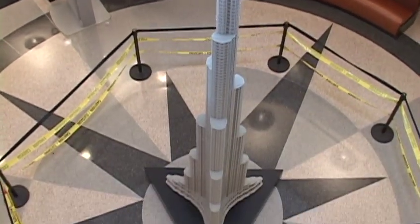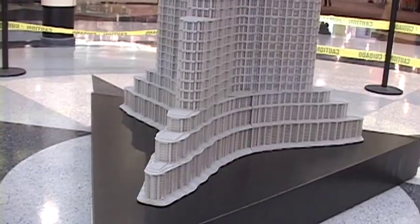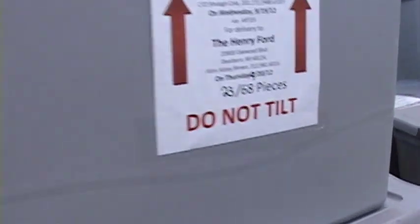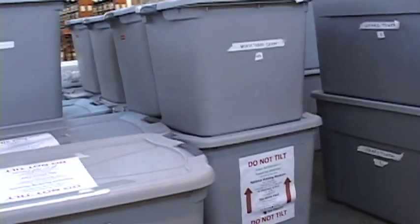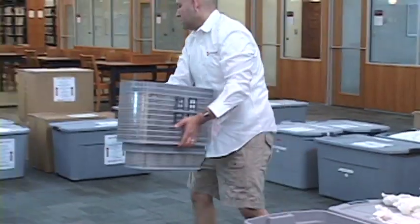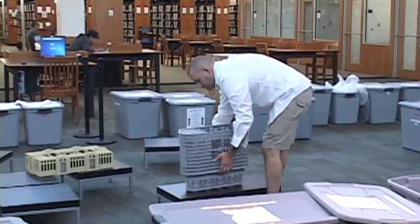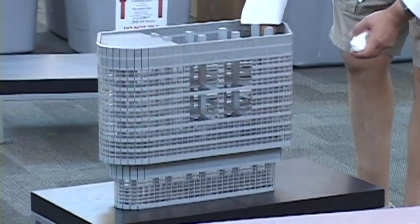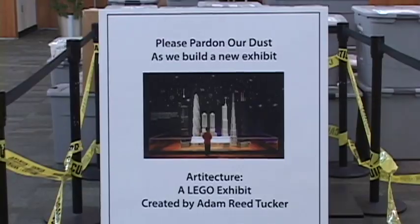Burj Khalifa is my tallest structure at just about 485,000 pieces. It stands about 18 feet tall, and that will be displayed in the lobby as you walk into the Elgin Public Library. Everything is transported in about 85 different bins or crates, and since I don't use glue, everything is hand-packed using good old-fashioned bubble wrap, and it takes me just about eight hours to assemble all 187 pieces that go into these 13 structures.